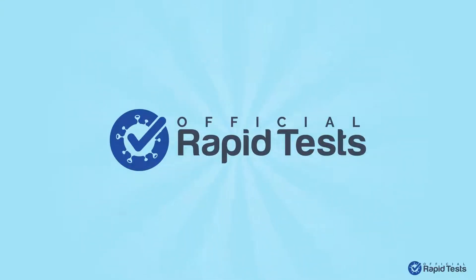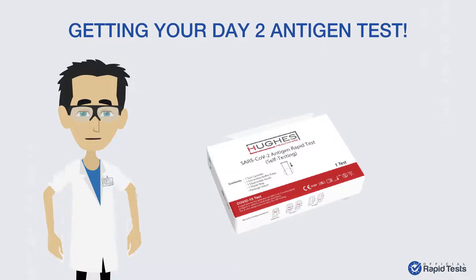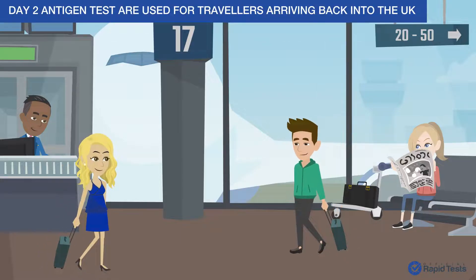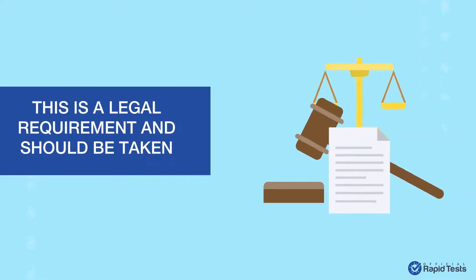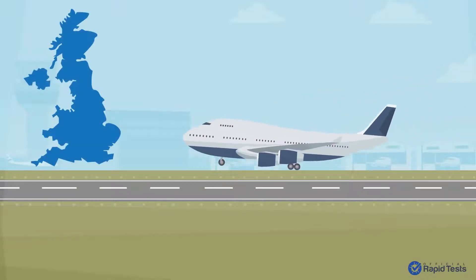Day 2 Antigen Tests are used for travellers arriving back into the UK. This is a legal requirement and should be taken on or before Day 2 of your arrival into the UK.